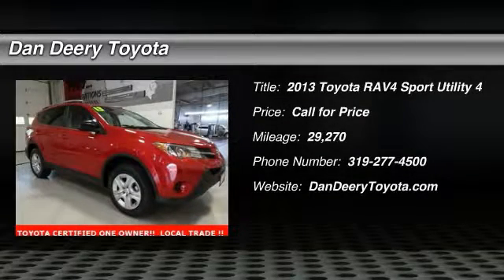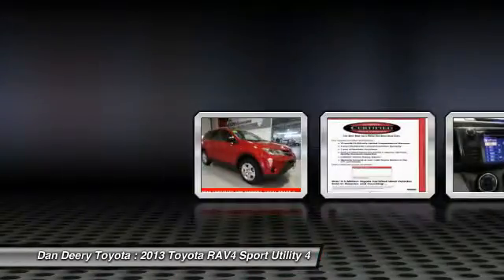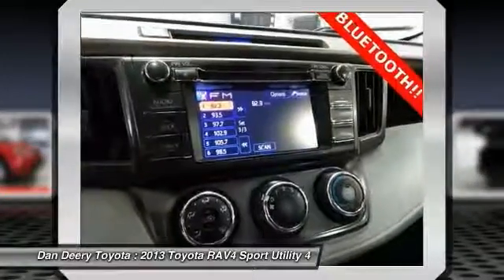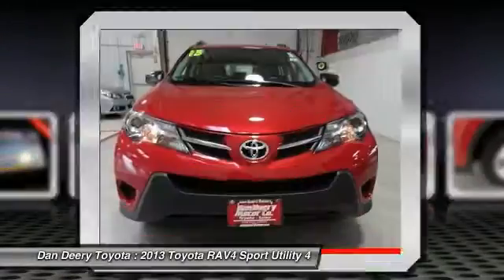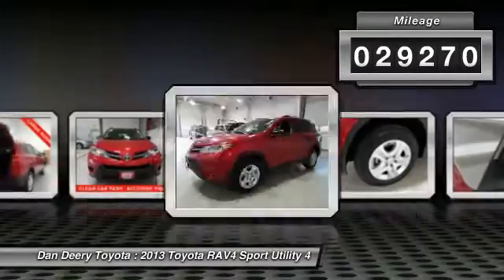The 2013 RAV4. The RAV4 is one of the most fuel-efficient SUVs in its class. Versatile and efficient, RAV4 mixes the comfort and drivability of a sedan with the benefits of an SUV. This highly evolved, well-packaged crossover SUV lets you have it all. This vehicle has less than 30,000 miles.